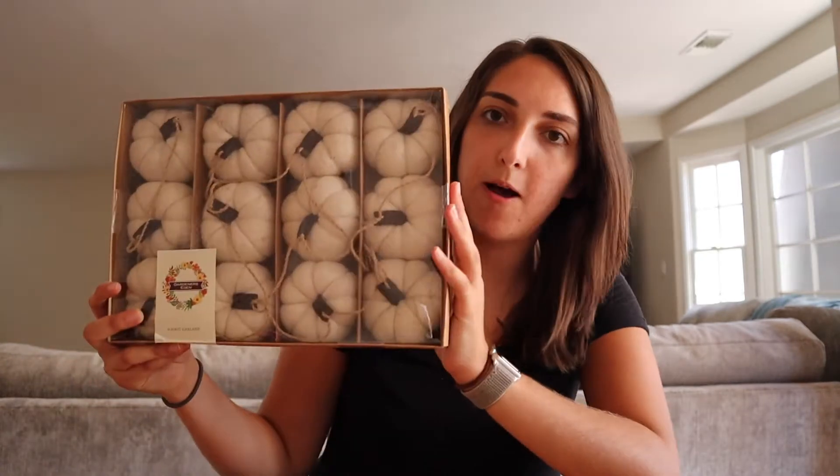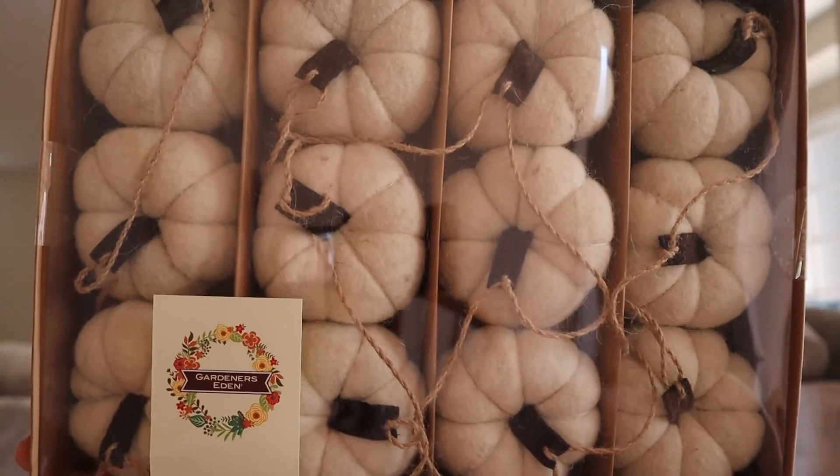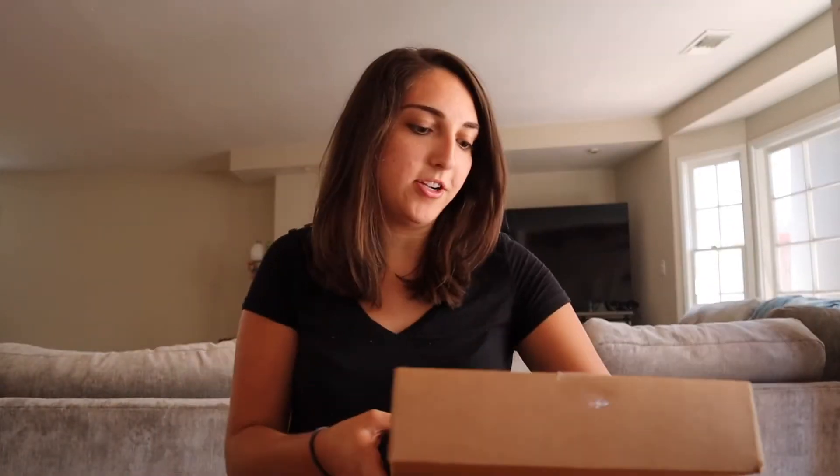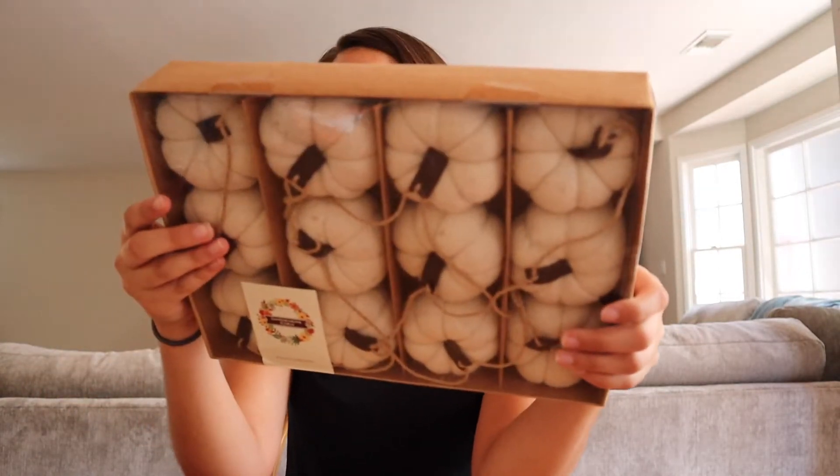The first thing I got was this pumpkin garland. I really like how it looks because it's kind of a modern boho style. It goes with the colors in our house — it's a perfect garland. It's a six-foot garland and it was $13. I'm really excited about this one. I don't know where I'm gonna hang it yet, but okay.